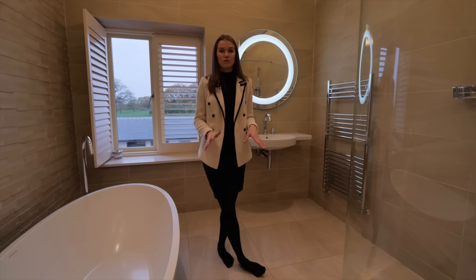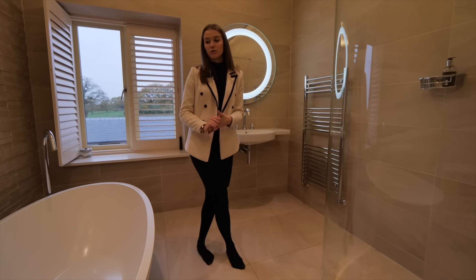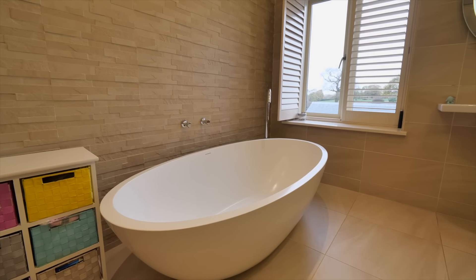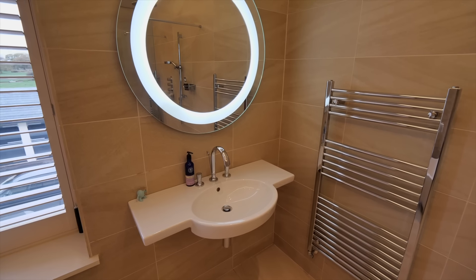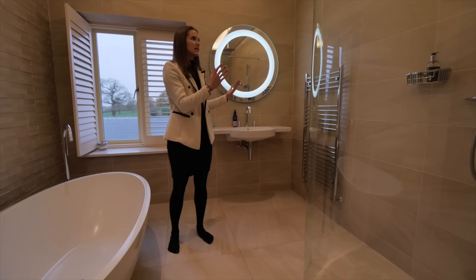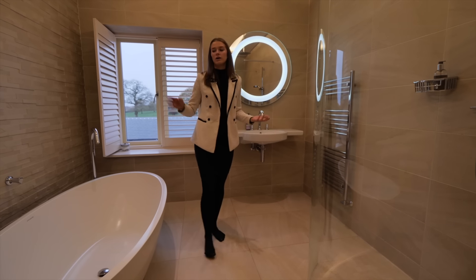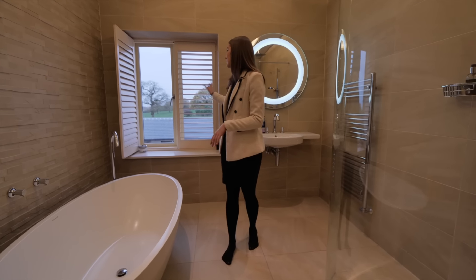Every en suite bathroom of this property has a bath, which is actually quite rare. You can really see the quality of the finishes in all of the bathrooms — we've got floor to ceiling stone coloured tiling, a walk-in rainfall shower, freestanding bath and an amazing view.